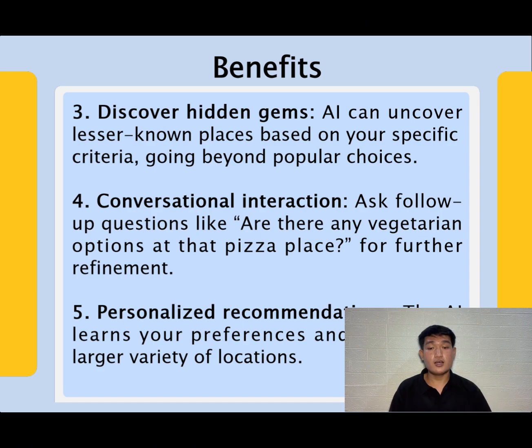Number four: conversational interaction — ask follow-up questions like 'are there any vegetarian options at that pizza place?' Number five: personalized recommendations — the AI learns your preferences and suggests a larger variety of locations. So, here's the presentation of Artificial Intelligence Maps and Navigation. Thank you.